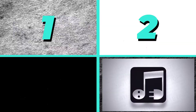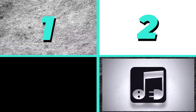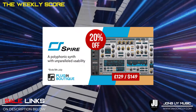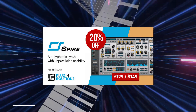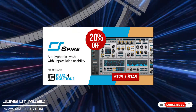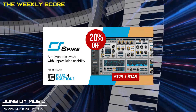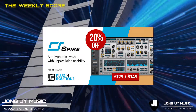And now for my top three picks at PluginBoutique.com. These are just my personal picks — they have lots of deals there, and it just so happens that I'm currently using them or have tried them already. My first pick is Spire Synth by Reveal Sound. It is a polyphonic synth that combines a powerful sound engine, modulation, and flexible architecture. I have a song demo review of this one. This is my go-to synth as it is very easy to use and has lots of manipulating options.